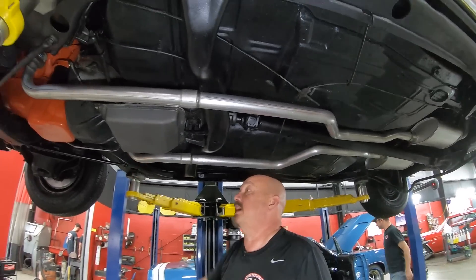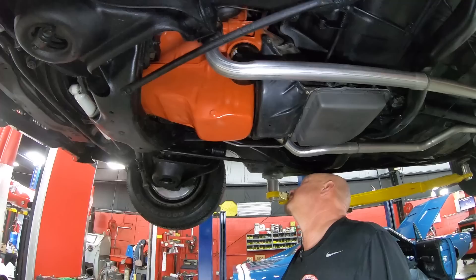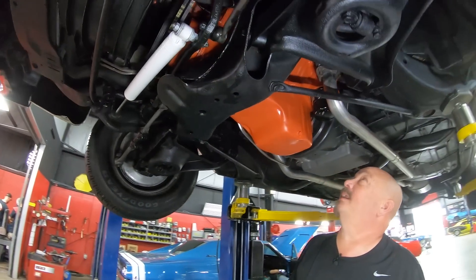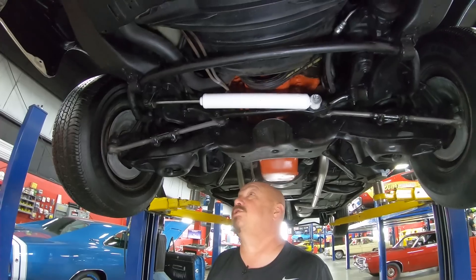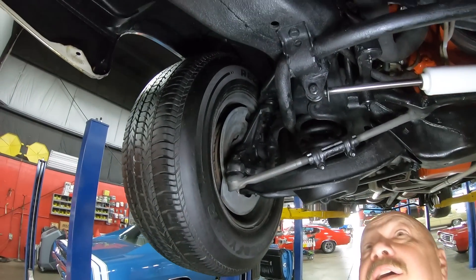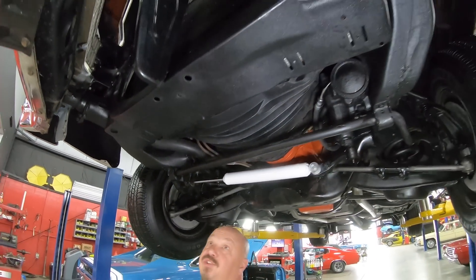Turbo 350 trans — everything under here nice and clean. Bottom side of the motor is all cleaned up and painted. Front brakes — the guys will clean those all up and make sure they're in good working order. Check out the steering gear. Check out the front frame horns — make sure they're nice and straight.